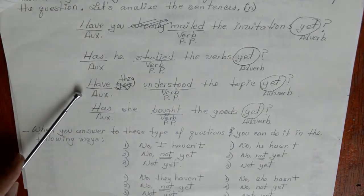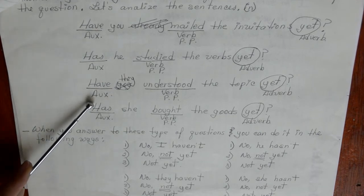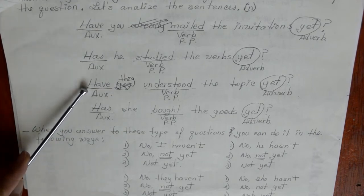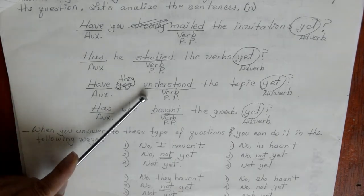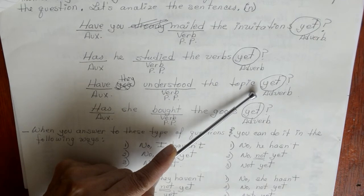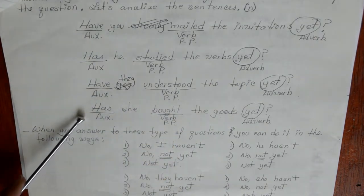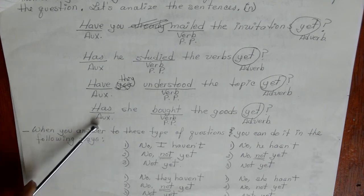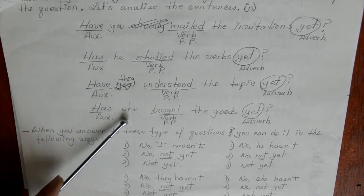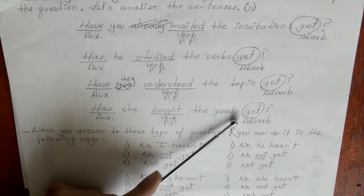Have they understood the topic yet? — have is our auxiliary for the plural pronoun, understood is the verb in past participle, and yet at the end of the question. Has she bought the goods yet? — has is our auxiliary for the third person, verb in past participle, and yet at the end of the question.